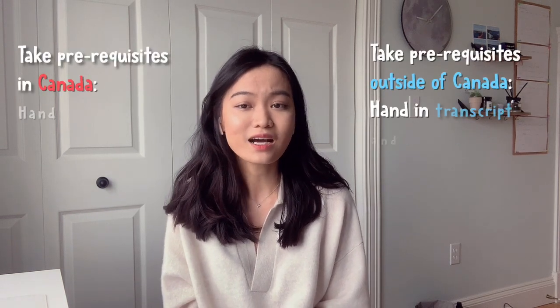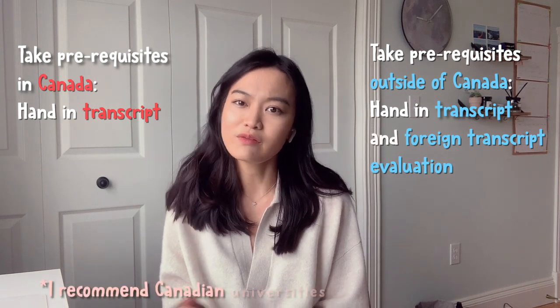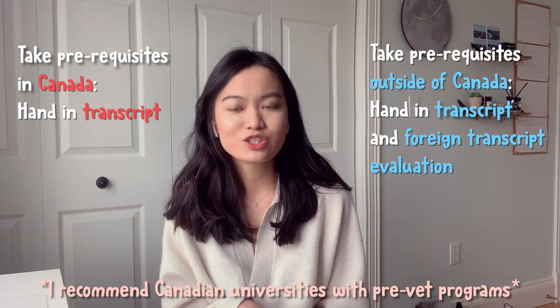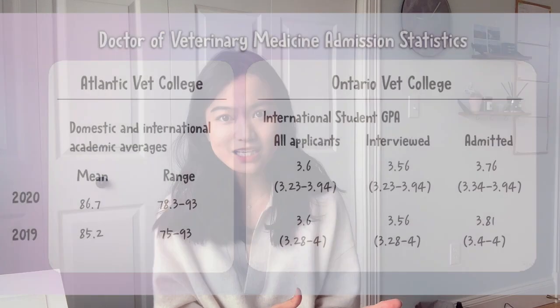Once you've decided which school to apply to, it's time to make a plan. Many schools have prerequisites — courses you have to take before going to that school — and they will look at your grades on those courses. You don't have to take them at the same university, but you should have a plan to complete them at the time you apply. If you are taking prerequisites outside of Canada, you may need a foreign transcript evaluation to see if those courses meet the requirements. Doing prerequisites at a Canadian university may just make the paperwork a bit easier. Many people worry about grades, and those are very legitimate concerns because grades make up an important part of your evaluation. I found some recent stats on a couple of schools.